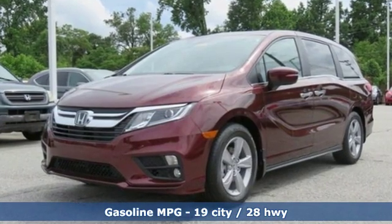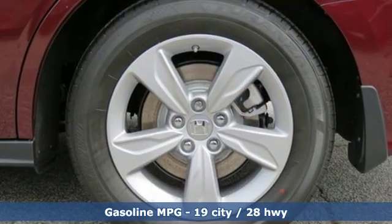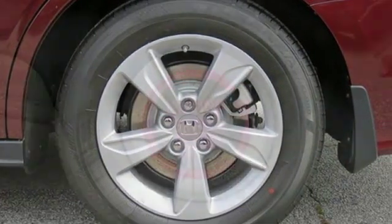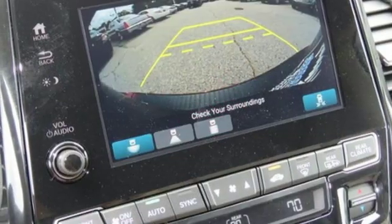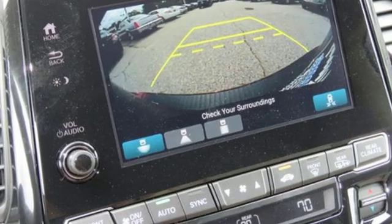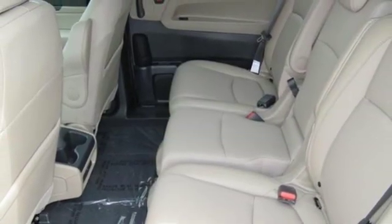Streaming audio. Doors and push-button start proximity key. Front heated leather bucket seats. Auto-dimming rear view mirror. Remote engine start. Dual zone climate control. V6 engine. Power sliding and tilting sunroof. Gas pressurized shocks. And power heated mirrors.